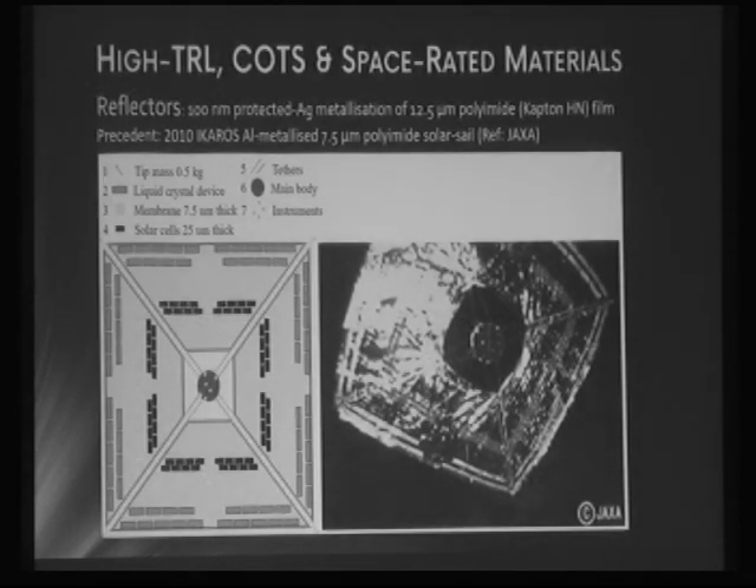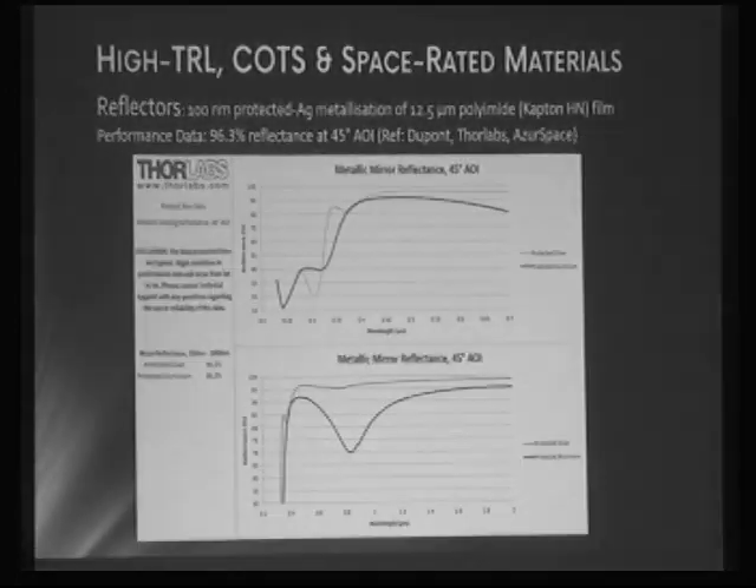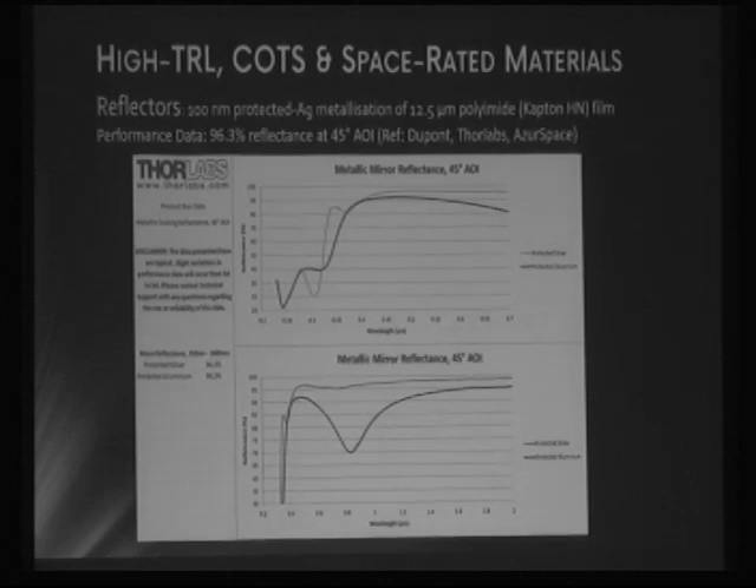Now moving to the materials and technology used — the key point is that I've only considered very high technology readiness levels or commercially available parts with previous space precedent. Shown here is the IKAROS satellite produced for solar sailing by a Japanese team — an example of attitude control using the limitless propellant of photon pressure. With an area of extra reflector forward of the center of mass, we achieve passively stable attitude control similar to gravity gradient stabilization. By overlaying this with electrochromic panels, we can have active control to dampen oscillations.